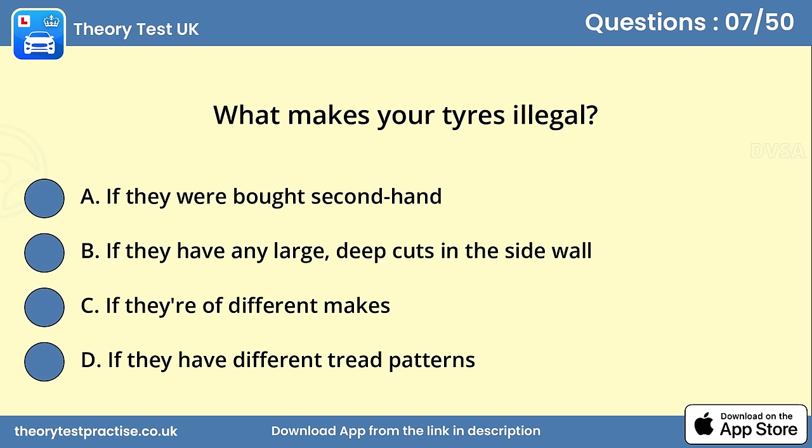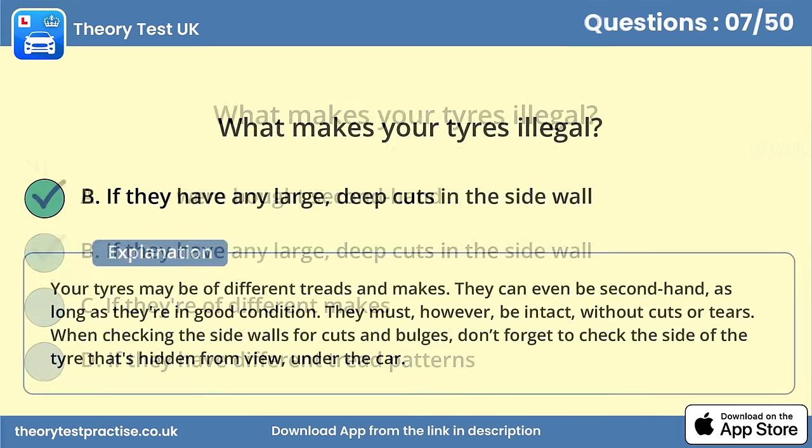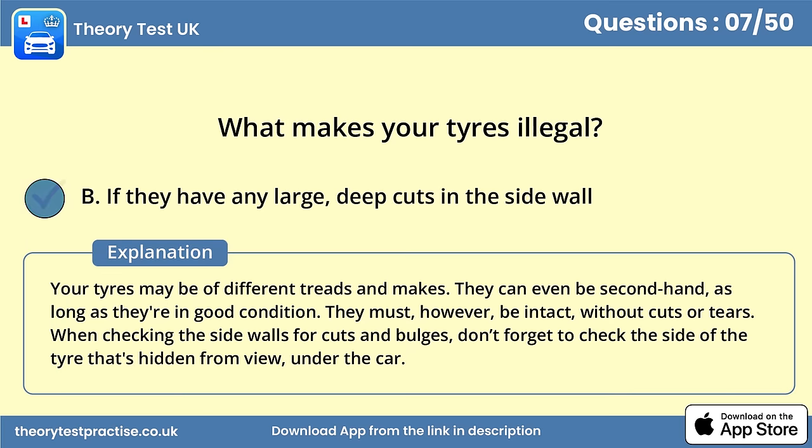Question 7. What makes your tyres illegal? Answer B: If they have any large, deep cuts in the sidewall. Your tyres may be of different treads and makes; they can even be secondhand, as long as they are in good condition. They must, however, be intact, without cuts or tears. When checking the sidewalls for cuts and bulges, don't forget to check the side of the tyre that's hidden from view, under the car.